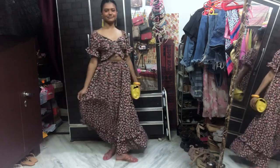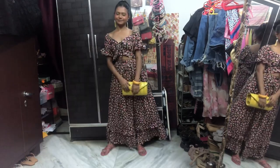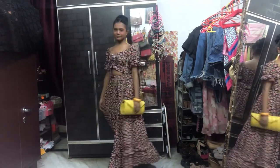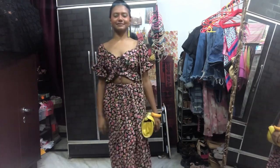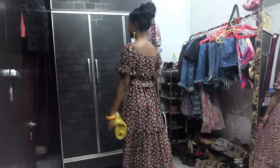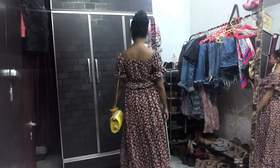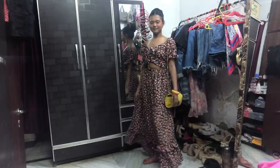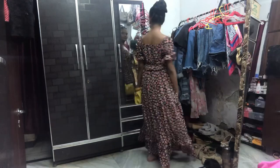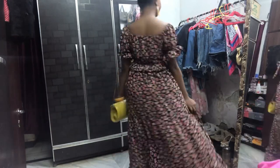This is another outfit pairing — I actually got this as a set from Myntra. I really like this crop top and blouse combination. It's pretty sexy on top and more conservative on the bottom, so I like that contrast. I wore it with my yellow bag and yellow earrings.